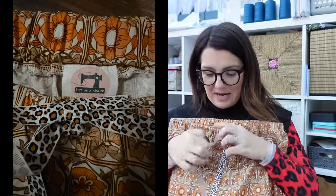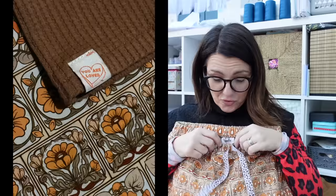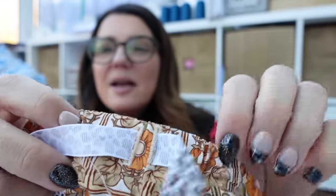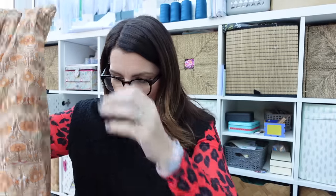I used a leopard print ribbon as the drawstring because I managed to find my buttonhole foot, which had been holding me back from getting these sewn up. You can see there are my buttonholes. I've got an elasticated waist and I actually did French seams throughout. Look at these French seam babies! They're quite big French seams but I'm not an expert on them yet. They are a really lovely finish — really, really happy with those.